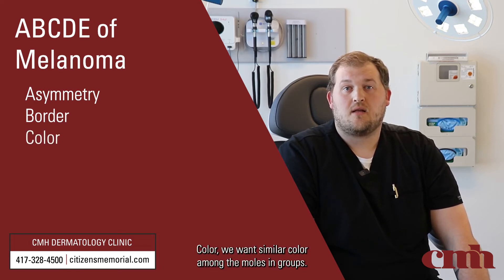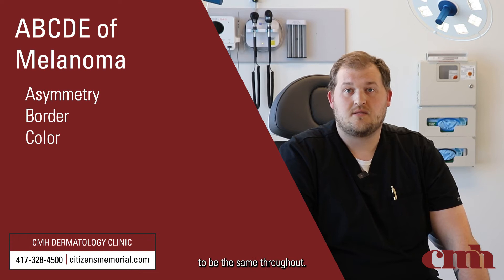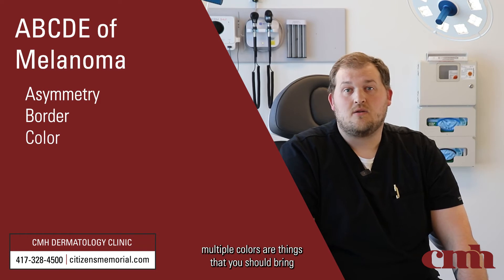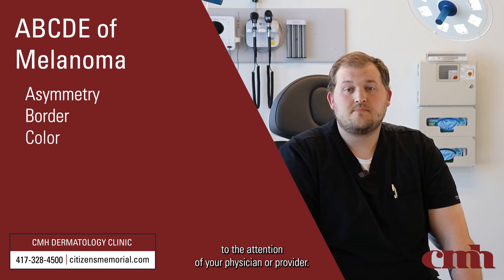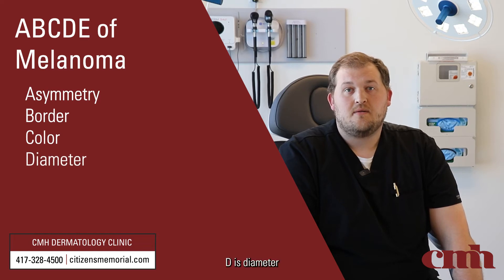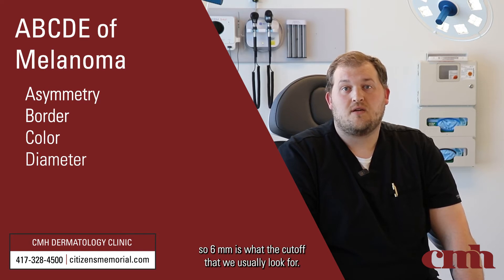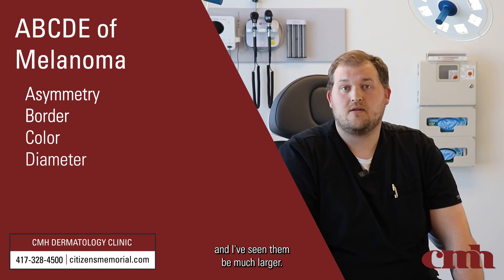C is color — we want similar color amongst moles as a group, but also when we look at a single mole we want that color to be the same throughout. In general, anything with color change — loss of color, gain of color, or multiple colors — are things you should bring to the attention of your physician or provider. D is diameter — we want lesions to be less than a pencil eraser width, so 6 millimeters is the cutoff we usually look for, but I've seen melanomas be smaller than that and I've seen them be much larger.